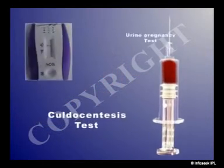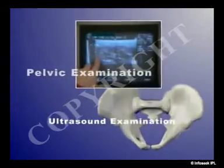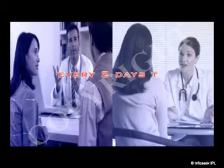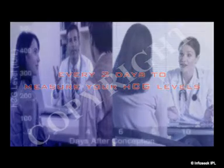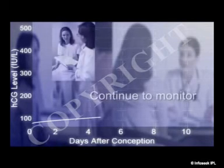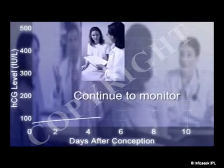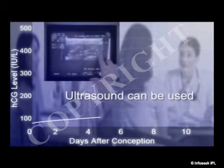Even with the best equipment, it is hard to see a pregnancy less than six weeks along. If your doctor can't diagnose ectopic pregnancy, he or she may ask you to return every two days to measure your HCG levels. If these levels don't rise as quickly as they should, the doctor will continue to monitor you carefully until six weeks, when an ultrasound can be used.